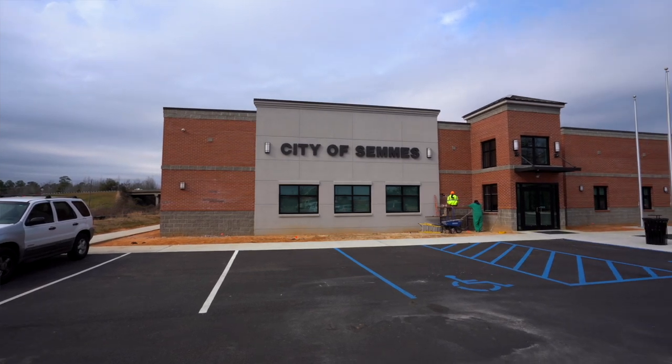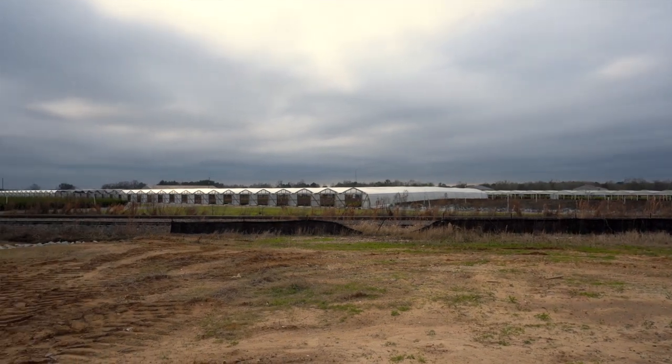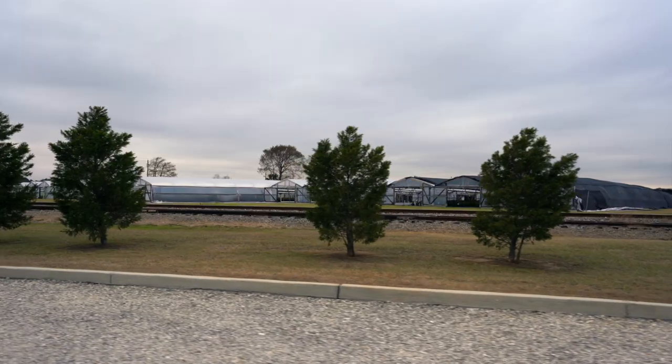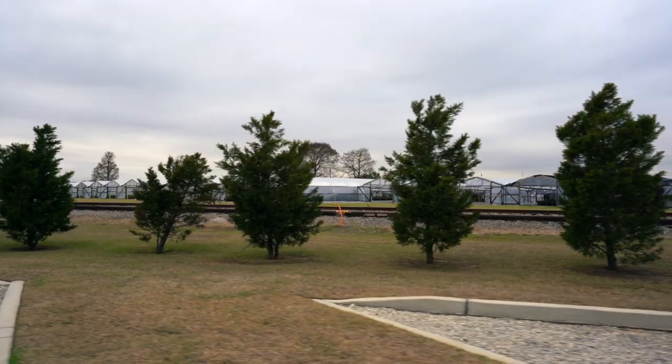I'm standing here in front of this government building they're just now finishing. If you'll look over here, you'll see that this is like the nursery capital of the South. When you're driving through Sims, you're going to see this everywhere. There are azalea festivals, camellias — this is what this area is known for. But they're also known for some incredible houses, and we're going to take you on a tour of my newest listing that is absolutely breathtaking.